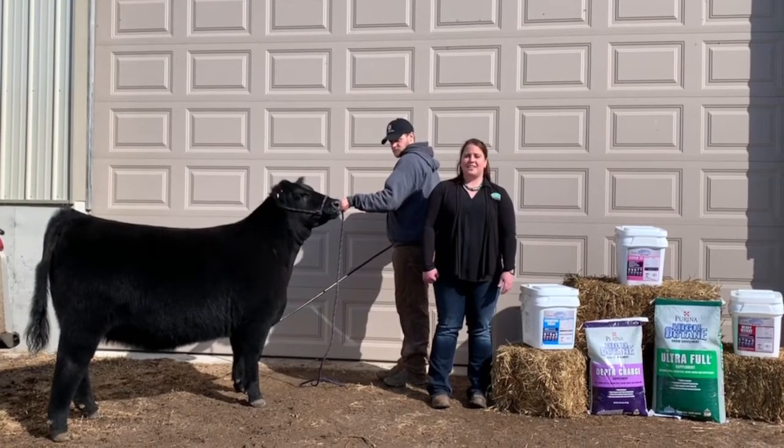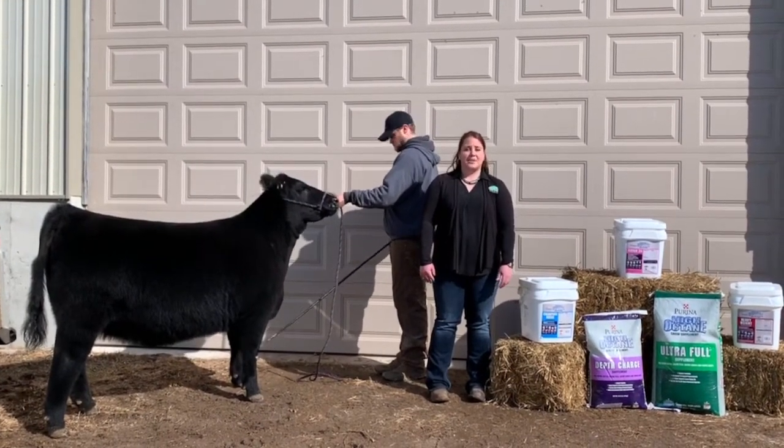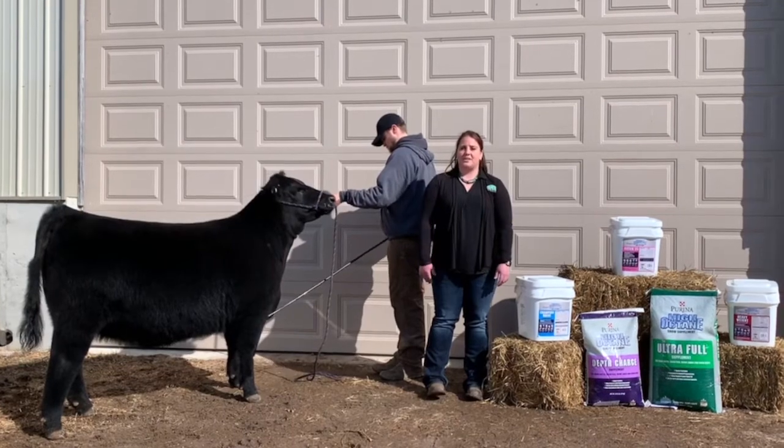For more information on high-octane products and how they can benefit your show animal, please contact us at Countryside Cooperative and myself, Alicia Basenko.